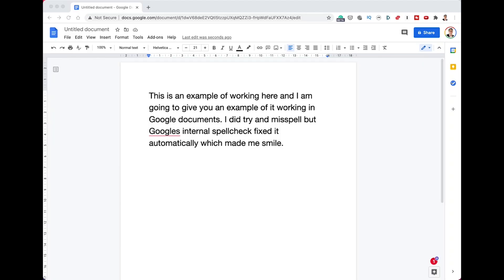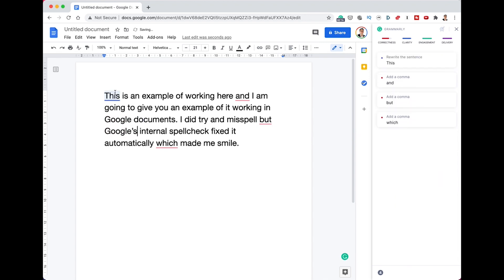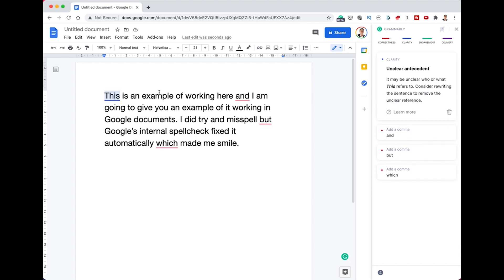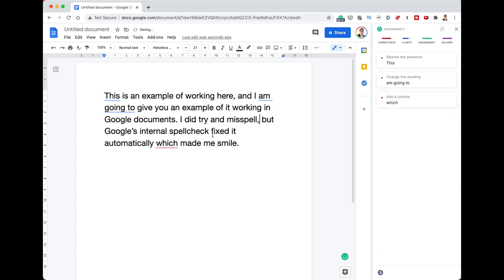I wanted to give you a short example of Grammarly working in Google Documents. You can see that Google has highlighted something — this is text I typed out before without much thought. I did try to misspell something but Google's internal spell check fixed it automatically. Now if I click here, Grammarly tells me everything it wants to change. Clicking on 'Google', it tells me it wants an apostrophe there, which sounds sensible. It also notes that it's unclear what 'this' is referring to, as I haven't specified — that's the level of detail you get in the premium version. It also suggests adding commas in several places.